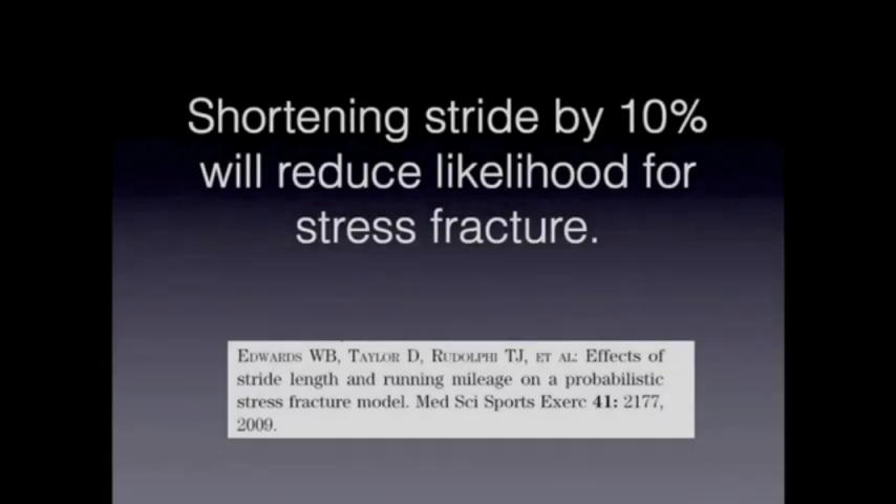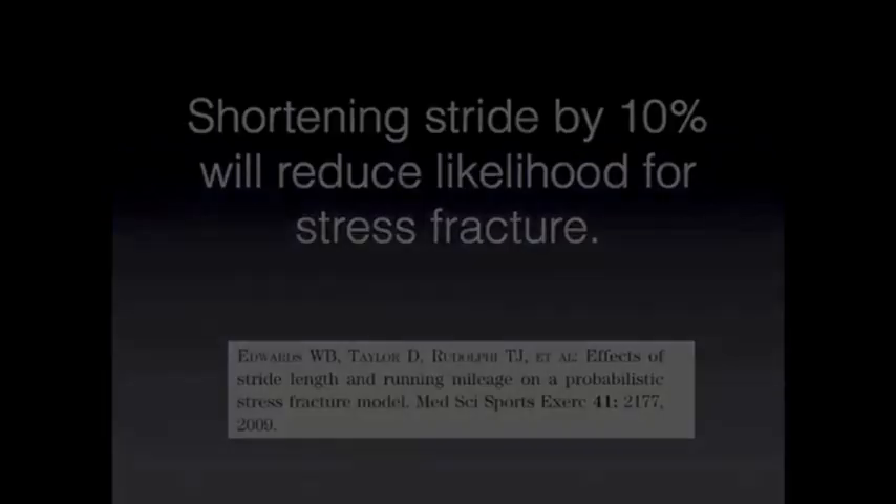You need to transition properly, and we've recommended something called the 10 percent rule in transitioning. This has been looked at in the literature and many professionals recommend it: you should only be increasing your mileage by 10 percent at a time, or starting out at 10 percent of what you typically run.